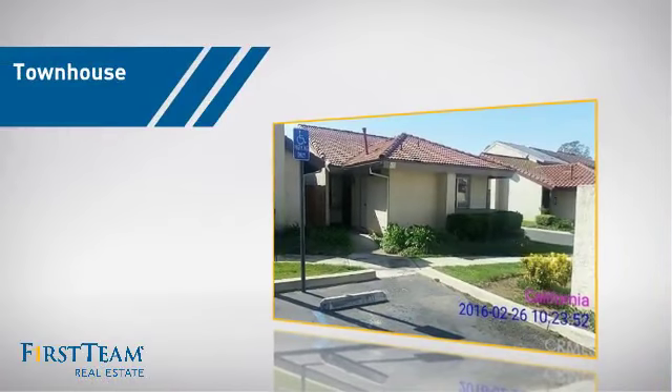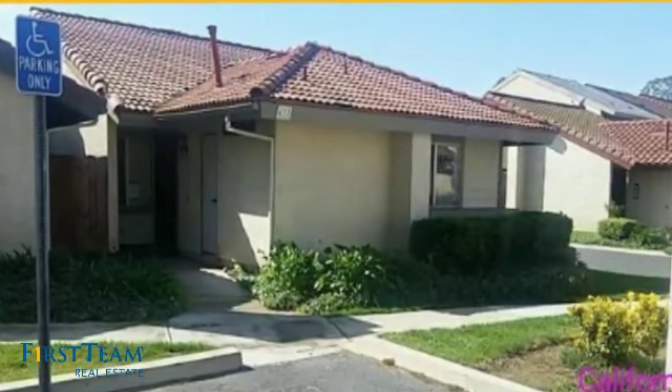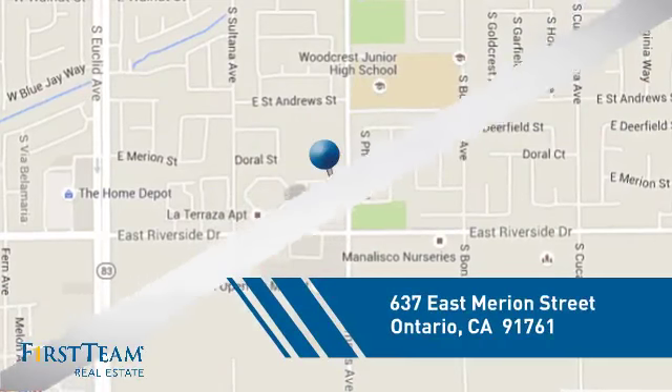This townhouse is a great choice for those who seek privacy, comfort and convenience within an urban lifestyle. And it's located in the Ontario area.